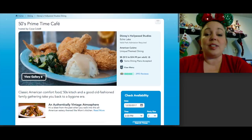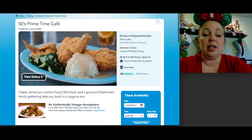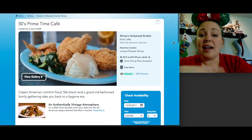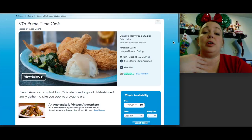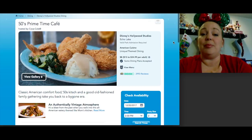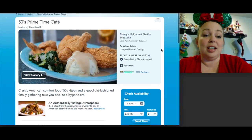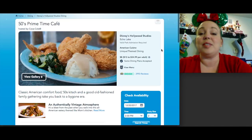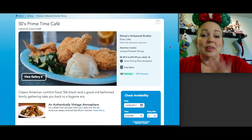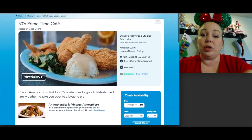50s Primetime Cafe was a one-and-done for us, though the food is really good — very home-cooked style. It's $15 to $35 for one table service credit. The experience itself is the main draw: the staff acts like your parent or a 1950s housewife, picking on you if your elbows are on the table or your plate isn't clean. It's all in good fun but if you're uncomfortable with that kind of interaction, keep it in mind. The restaurant decor looks like a real 1950s kitchen, and the milkshakes are great.